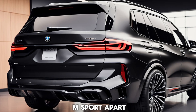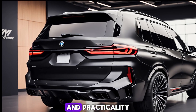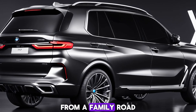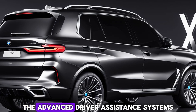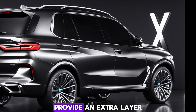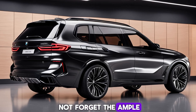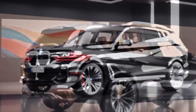What sets the X7M Sport apart is its ability to seamlessly blend luxury, performance, and practicality. It's a car that can handle everything from a family road trip to a spirited drive on a winding road. The advanced driver assistance systems provide an extra layer of safety and convenience, and the ample cargo space makes it perfect for weekend adventures.